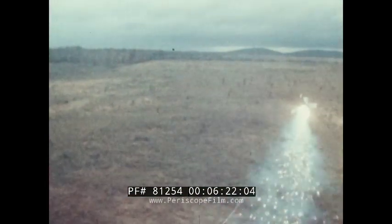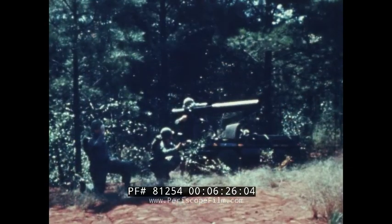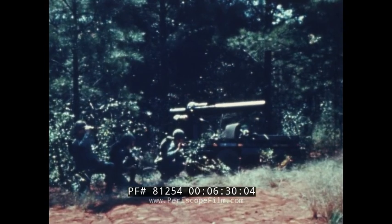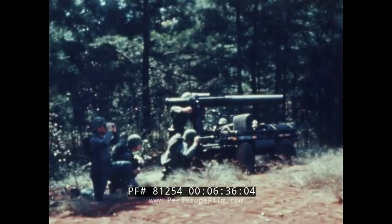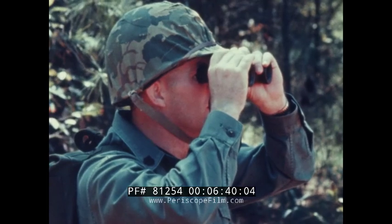The Army even sends missiles by wire. Its new TOW missile, now in development, gets its steering commands through hair-thin wires trailing behind it. The gunner sights on the target, and a tiny computer automatically directs the missile to his aiming point.